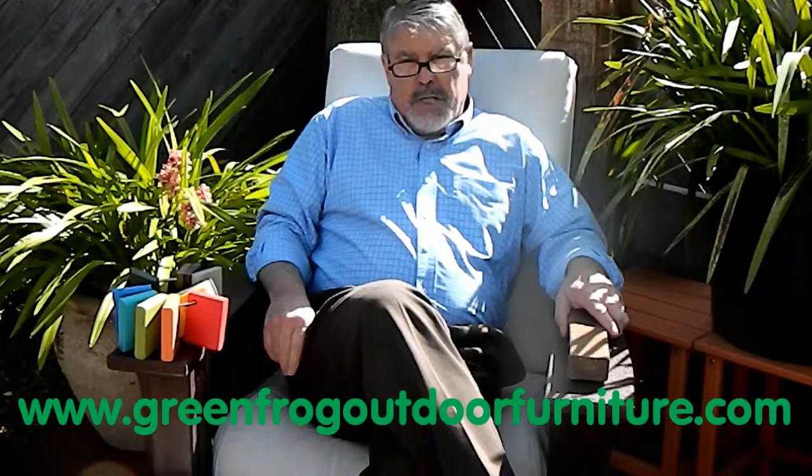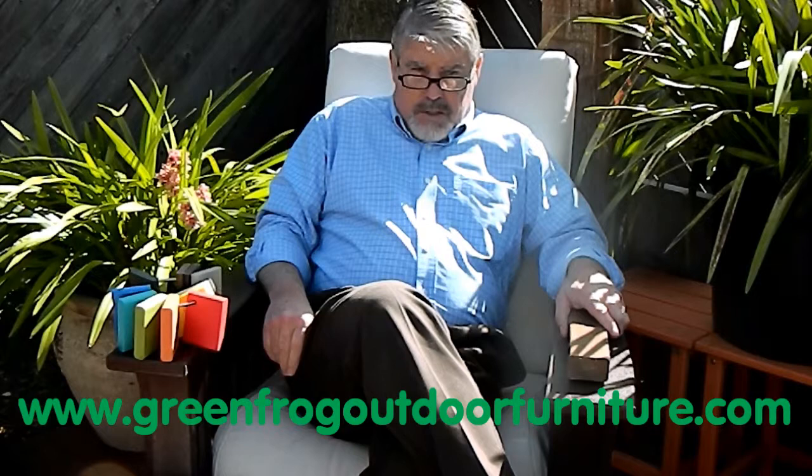Hello, my name is Jerry Wilkinson and I'm the owner of Green Frog Outdoor Furniture. You can see all of our furniture collections at www.greenfrogoutdoorfurniture.com.